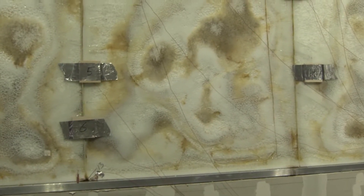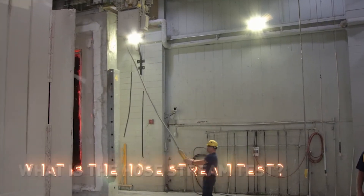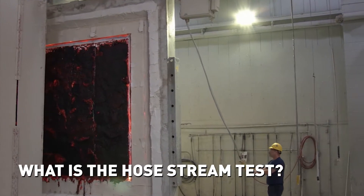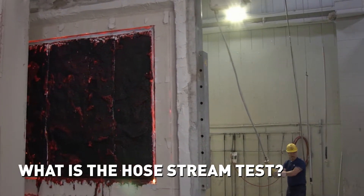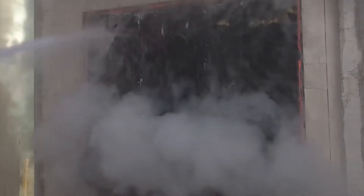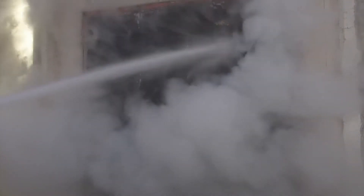At the conclusion of the fire test, to achieve a rating greater than 20 minutes, the glass must pass a mandatory hose stream test. During this process, testing labs spray the glass with water from a two-person fire hose, which evaluates the cooling, impact, and erosion effects of water.